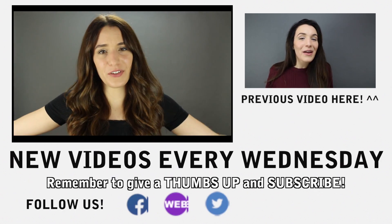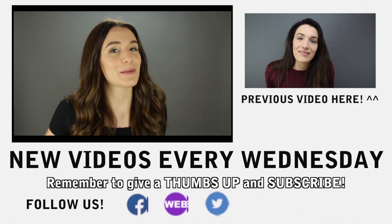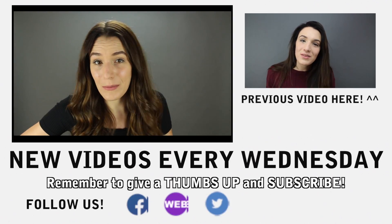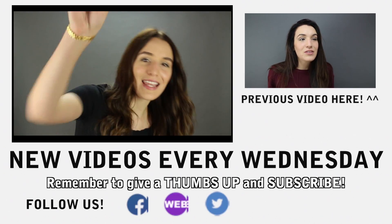Thanks again for tuning in to Socks for Souls. We have some really exciting stuff coming up — I've got some interviews with some super cool people. Basically just keep watching our videos. Thank you again for tuning in, and I'll see you guys next week.